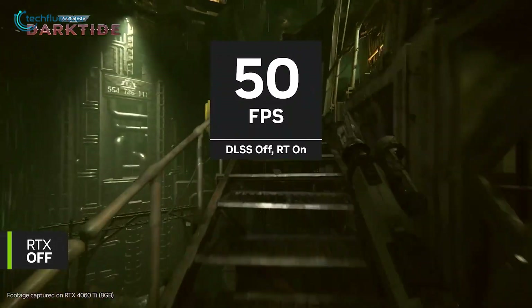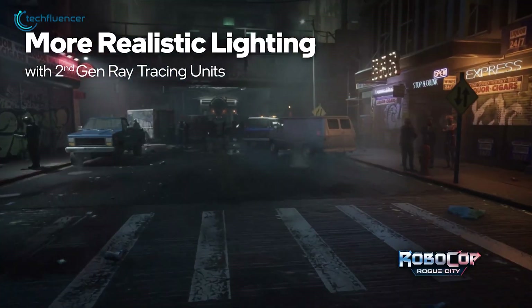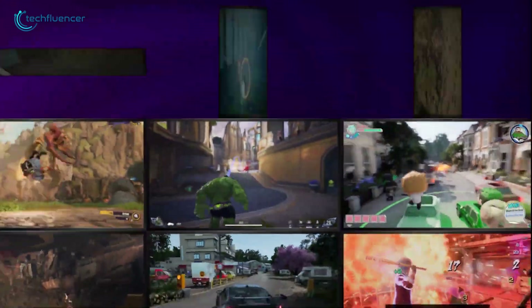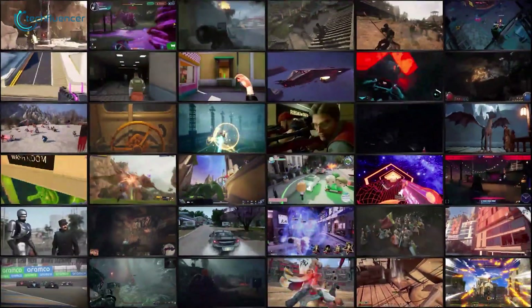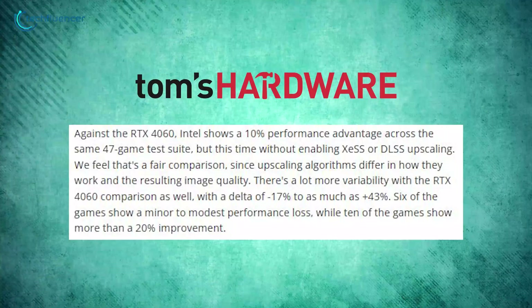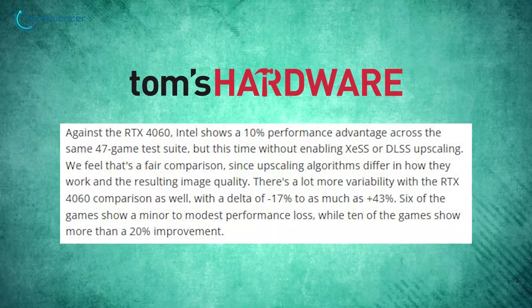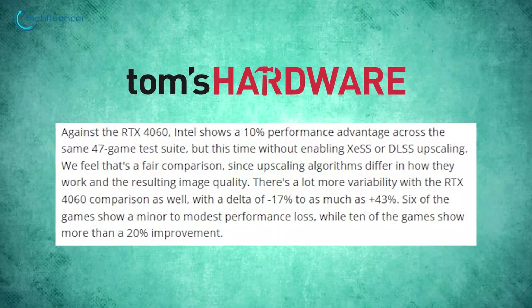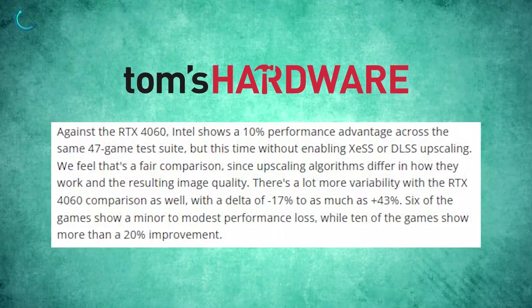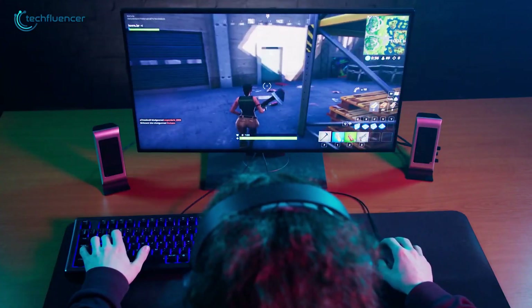Compared to NVIDIA's RTX 4060, the B580 came out ahead with a 10% average performance boost in the same set of 47 games. They didn't use any upscaling tools like XSS or DLSS to keep things even. The results were a bit mixed — sometimes the B580 was 17% behind, but in others it was 43% faster. While 6 games favored NVIDIA, 10 games had a clear win for Intel with more than a 20% performance lead.